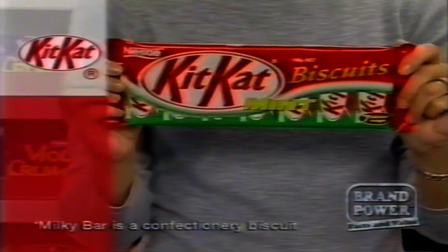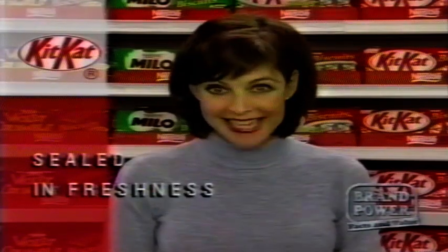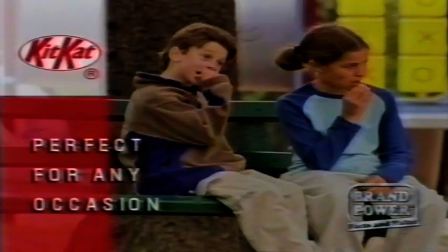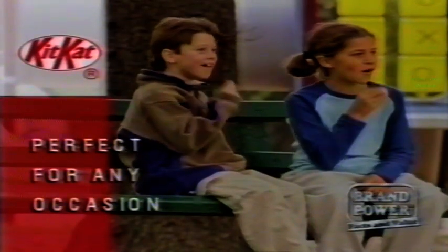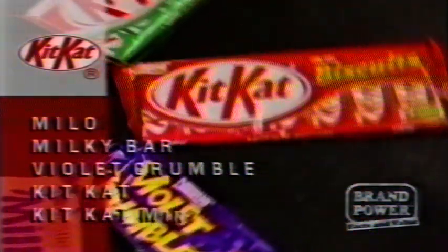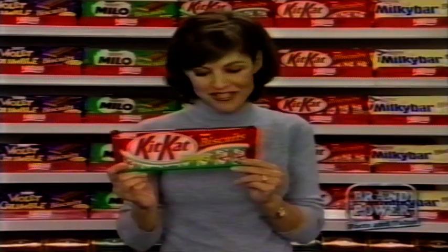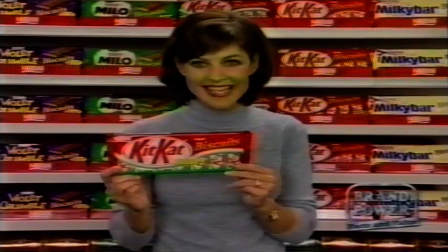Delicious family treats that stay fresher for longer — today Brand Power looks at Nestlé chocolate biscuits. They're individually wrapped, making them convenient when you're on the go, but more importantly, keeping each biscuit fresh. Perfect for school lunch boxes, weekends away, or even a family barbecue. Plus, with delicious varieties like Milo, Milky Bar, Violet Crumble, Kit Kat, and Kit Kat Mint, there's a Nestlé chocolate biscuit for everyone in the family. Look for Nestlé chocolate biscuits in your supermarket biscuit aisle today.